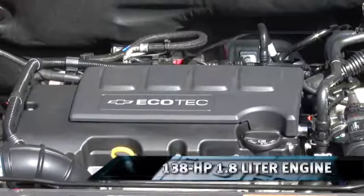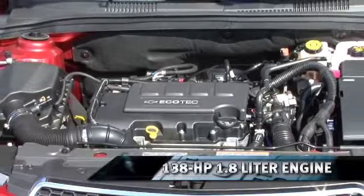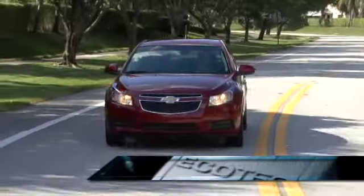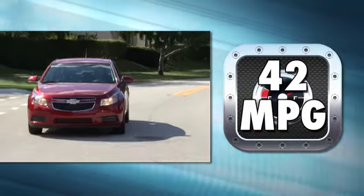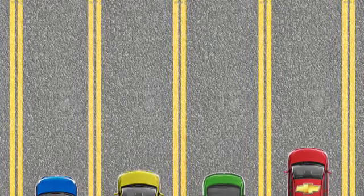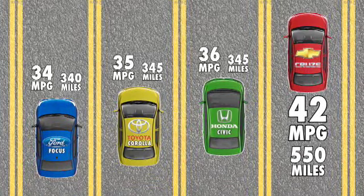The all-new Cruze comes standard with a 138-horsepower, 1.8-liter DOHC four-cylinder engine and a six-speed manual transmission. Power and efficiency combine to deliver the best compact vehicle gas mileage in America — 42 miles per gallon fuel economy and over 550 miles on a single tank of gas.